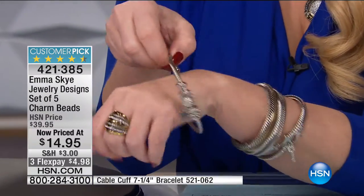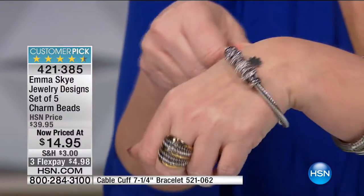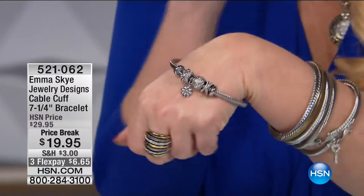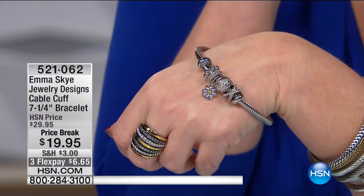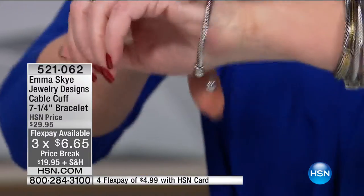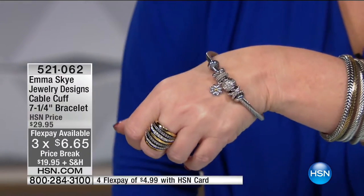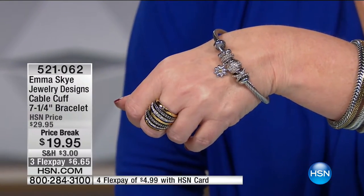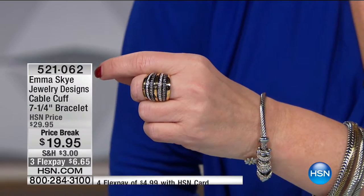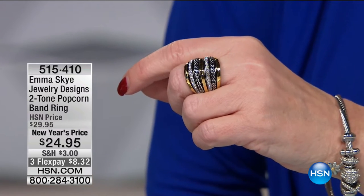If you'd like the cable bracelet, we always do it at $29 but we're doing it for $19.95 today — $10 off. $6 and change to bring that home. It will close to fit a variety of different wrist sizes. We only have a couple hundred of those — a nice piece to add to your collection. Also want to remind everyone of our popcorn ring — still very popular. We have the $18,000 version or we have the $24.95 version at a New Year's price.